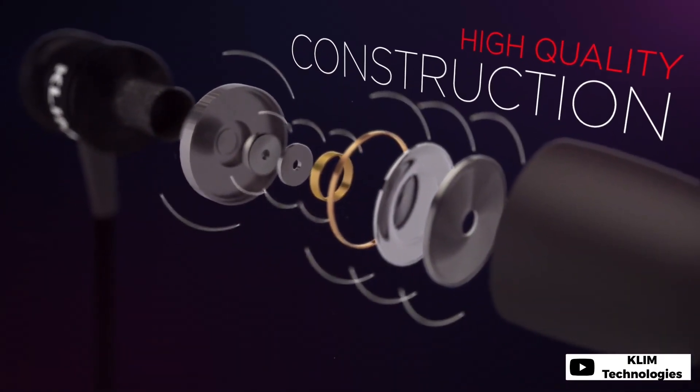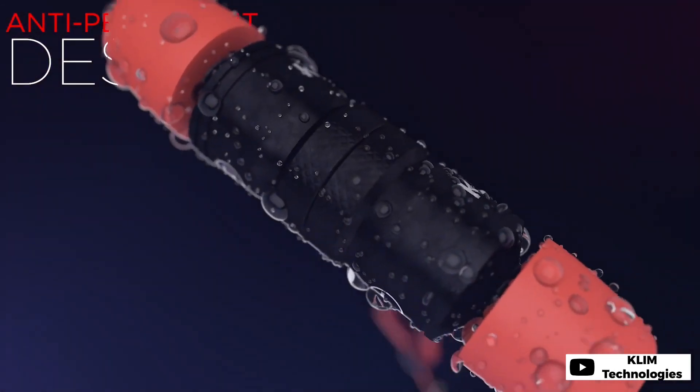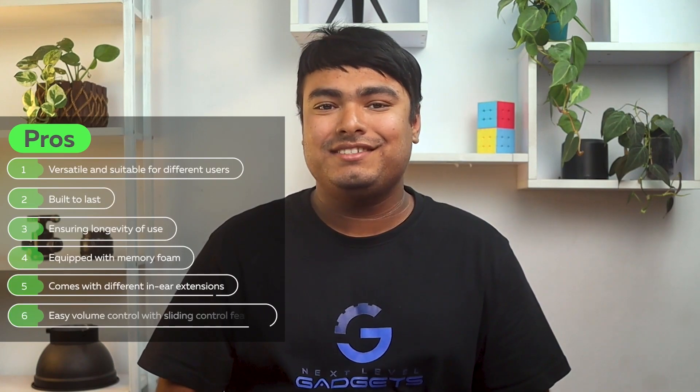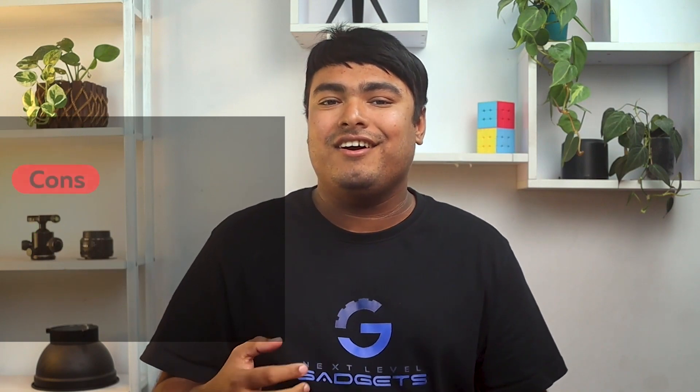Controlling the volume is easy with the help of the sliding control. If you're an avid audiophile, you might not like the quality of bass. Pros: Versatile and suitable for different users. Built to last, ensuring longevity of use. Equipped with memory foam. Comes with different in-ear extensions. Easy volume control with sliding control feature. Cons: Mic is further away from mouth.